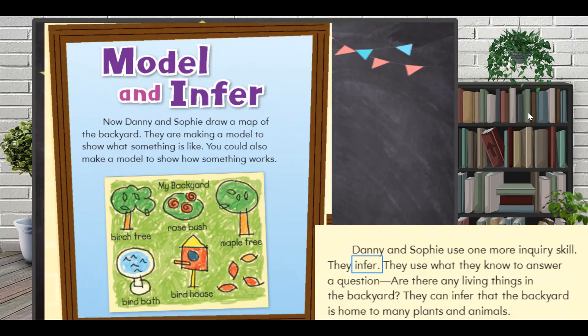So boys, Danny and Sophie use one more inquiry skill — they infer. What do I mean by infer? They use what they know to answer a question: are there any living things in the backyard? They can infer that the backyard is home to many plants and animals, because they already know that.